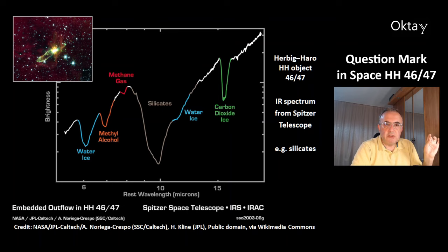This is an infrared spectrum from the Spitzer Telescope of Herbig-Haro object 4647. You can see carbon dioxide, water, silicates, methane, methanol, and water ice.